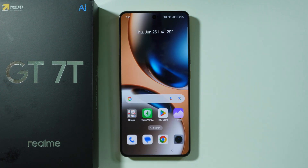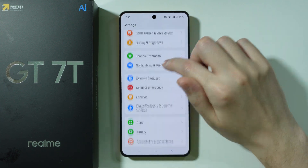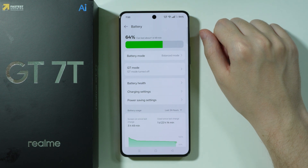Let me show you some tips for improving the battery life on the Realme GT7T. We're going to start with the battery settings, as these are one of the most important settings that we can go through.